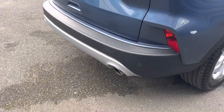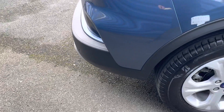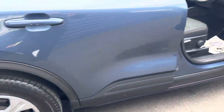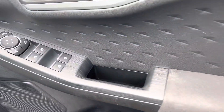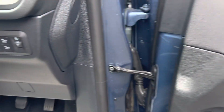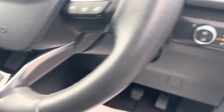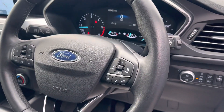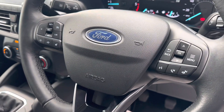It's also got twin exhausts, rear and front parking sensors, and alloy wheels. On the driver's side you've got four-way electric windows and electric power-folding mirrors. It also has automatic headlights and a multifunction steering wheel with Bluetooth controls and cruise control.